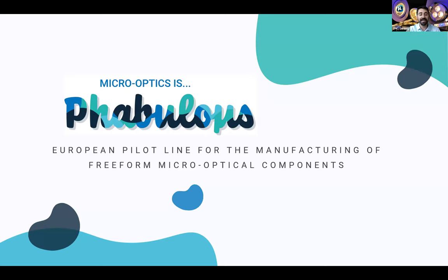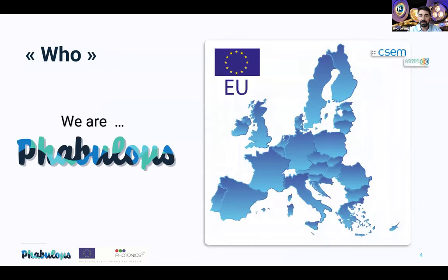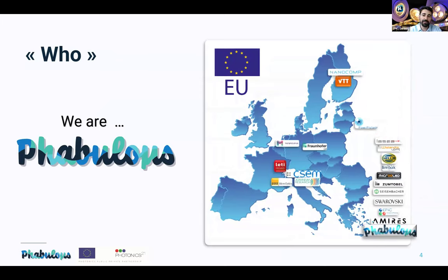FABULOUS is the European pilot line and one-stop shop for the manufacturing of freeform micro optics. The project offers a full supply chain for accelerating innovation and production cycles — manufacturing services from prototyping to large volume production, including piloting of your project. FABULOUS is a European project with partners from all over Europe, working with both research and development centers and industrial partners.